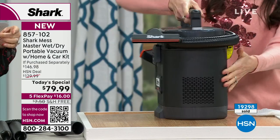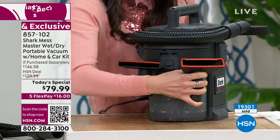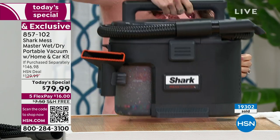What is the shipping on this? It is free shipping. Free shipping and handling, and $16 a month. You have 30 days when you get it home — you can return anything you get at HSN.